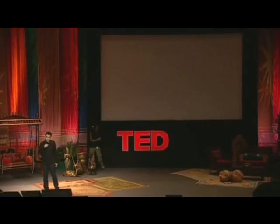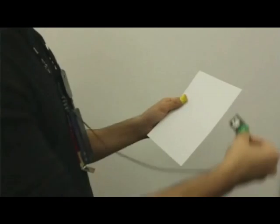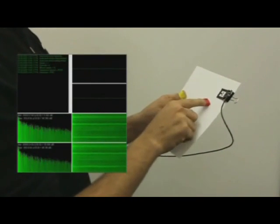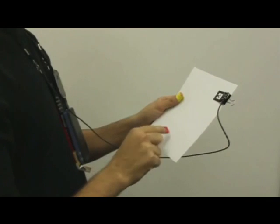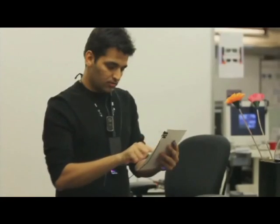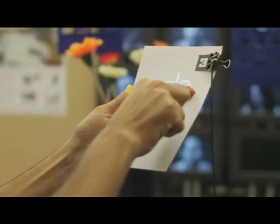What I did is take a webcam — which has a microphone inside — and removed that microphone from it. I made a clip out of that microphone and clipped it to a piece of paper. Now the sound of touch is detected exactly when I'm touching the paper, and the camera is tracking where my fingers are moving.